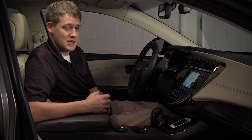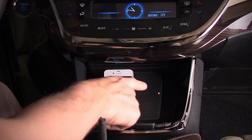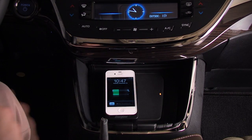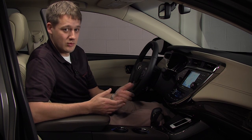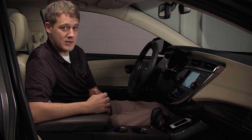There's no need for wires — it just sits there. The LED indicators on the pad will let you know the status of your charging: whether the phone is charging, whether your phone is placed there, whether it's fully charged, or whether there's an error. So it lets you know exactly what's going on.